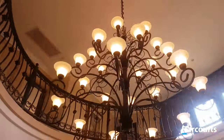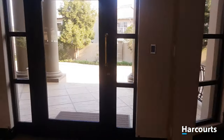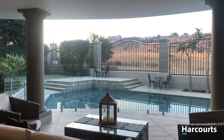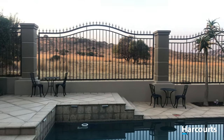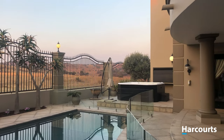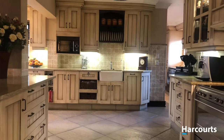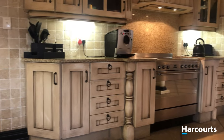As you walk in, you are greeted by an absolutely stunning atrium. The kitchen is one of my favourite places to check out and this one is totally awesome.